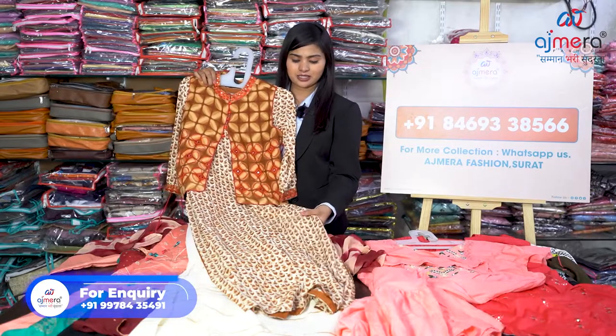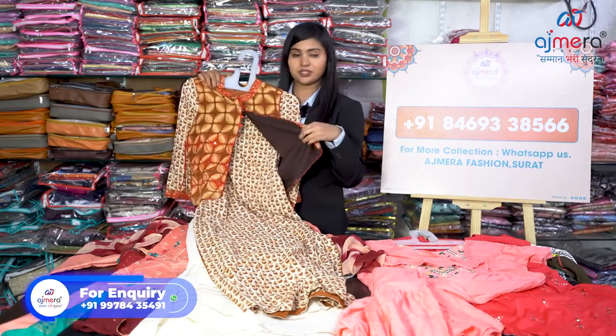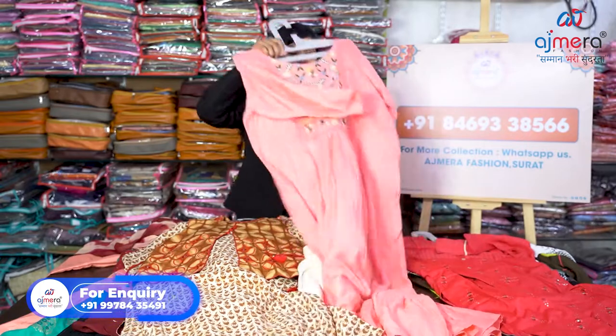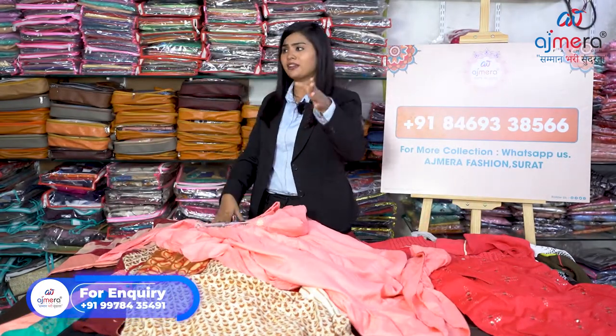Moving further, look at this kurti — it has a rayon-based work. Yes, this is a heavy kurti in rayon, and you can see the work over here. This is a koti — a shrug — coming with it. You can see there are thousands of varieties behind me, and with boxes on all four sides around the camera, this whole room is the kurti department with thousands of varieties maintained.